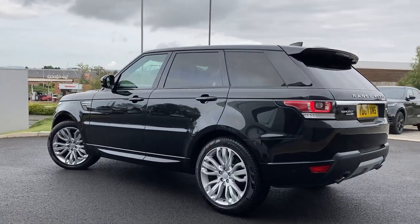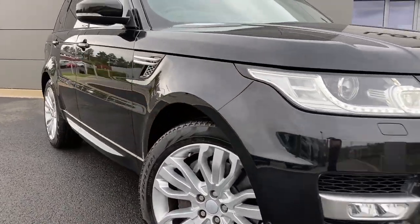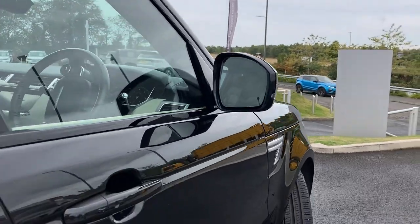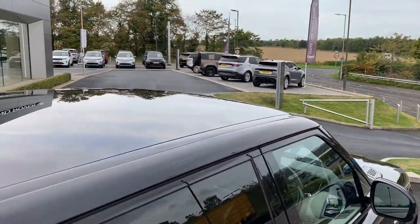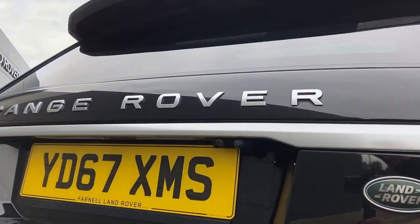Some of the standout features on this car include automatic xenon headlamps, front fog lights, power folding heated door mirrors, keyless entry, fixed panoramic roof, privacy glass, and on the tailgate we have the rear camera.